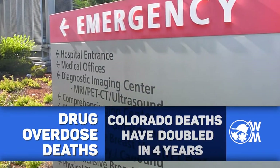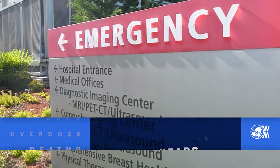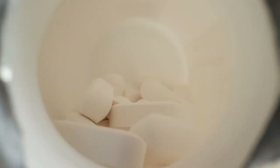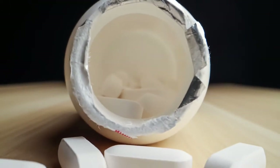Like most fire districts, medical emergencies make up the majority of West Metro's calls, and across the district we're seeing an increase in the number of drug overdoses. Across Colorado, the rate of drug overdose deaths has doubled over the past four years. Knowing the signs and symptoms of an overdose and how to administer Narcan can help save lives — and it's easier than you think. See how in this video from West Metro and Centura Health.